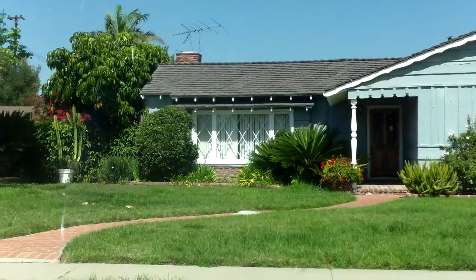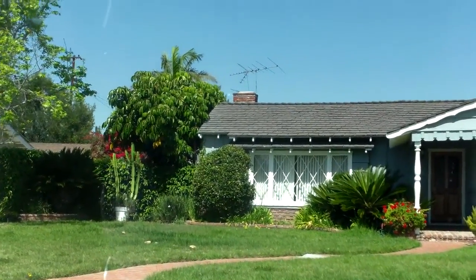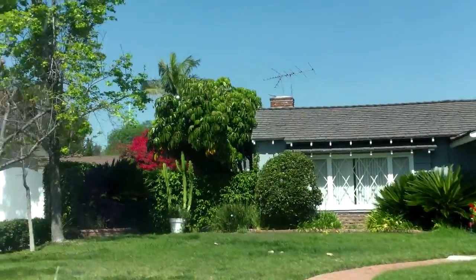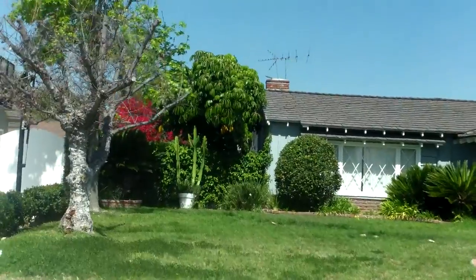This is listed at $699. There's a blurb in the MLS that there's a guest house back there, and I have a feeling they just extended it off the garage beyond.